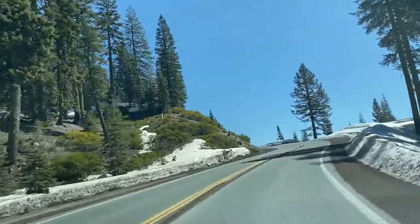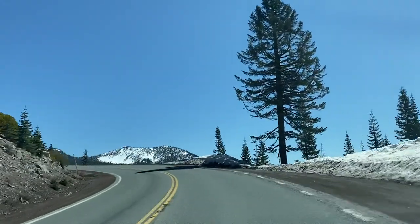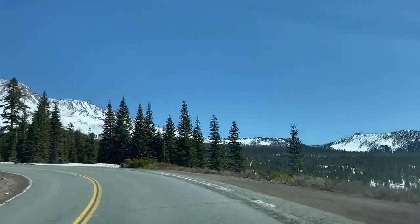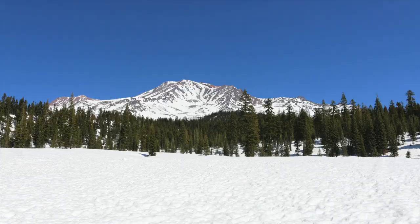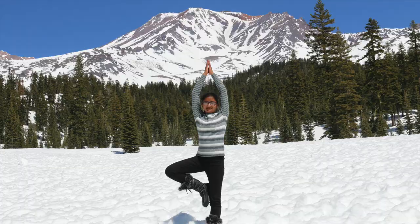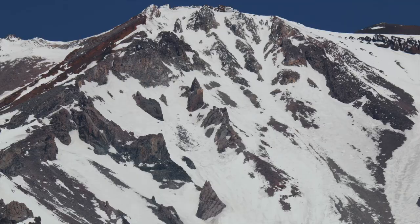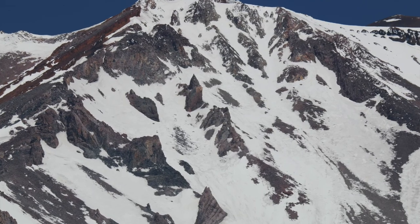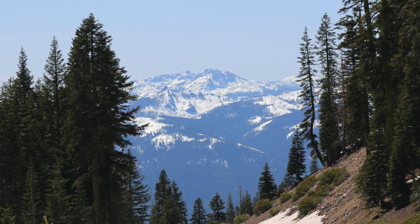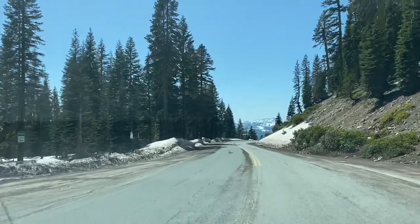This is how the drive to Mount Shasta looks like. And here we are descending back down the mountain.